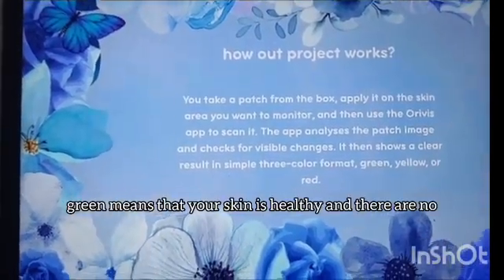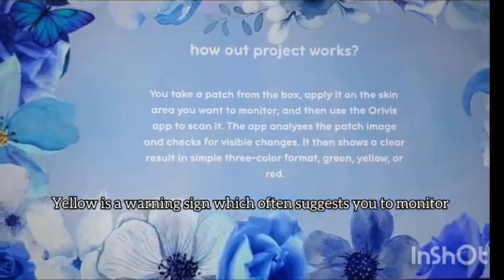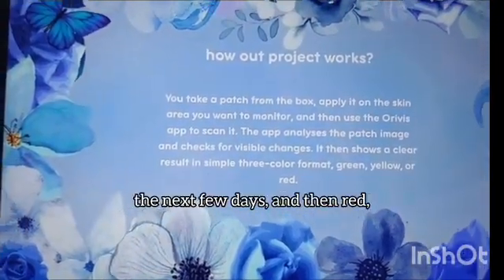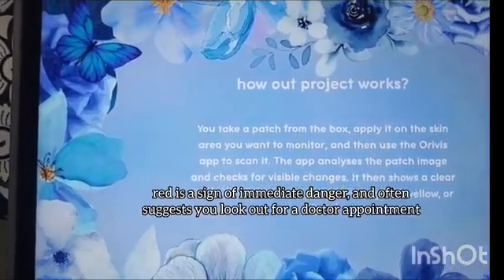Green means your skin is healthy and there are no unusual changes detected. Yellow is a warning sign which suggests you to monitor the area over the next few days. Red is a sign for immediate danger and suggests you to look for a doctor appointment.